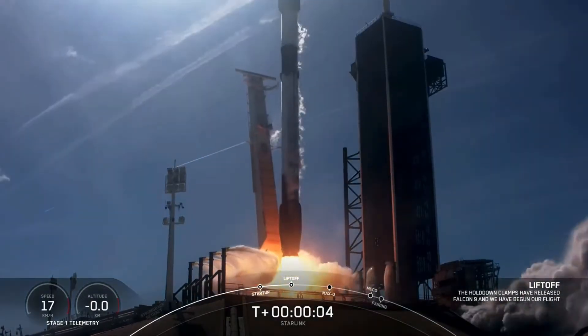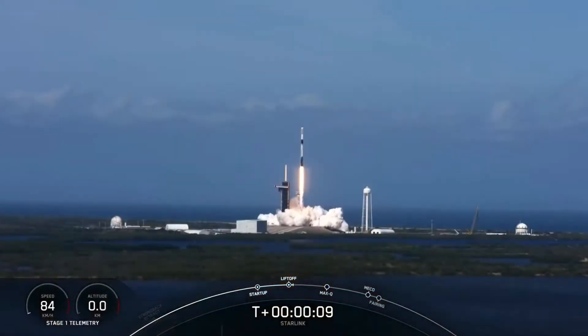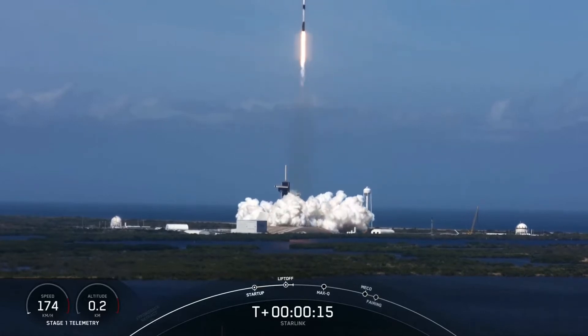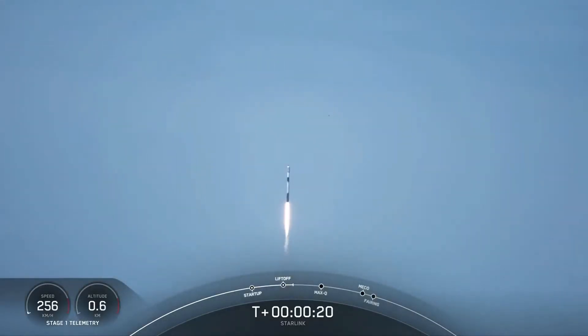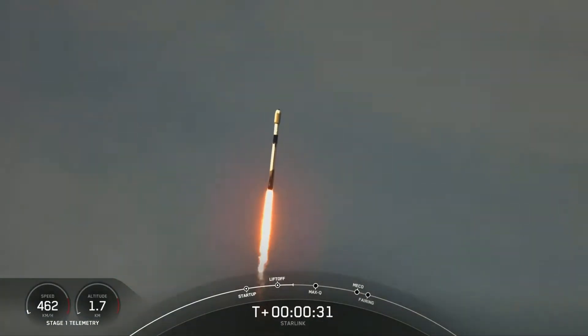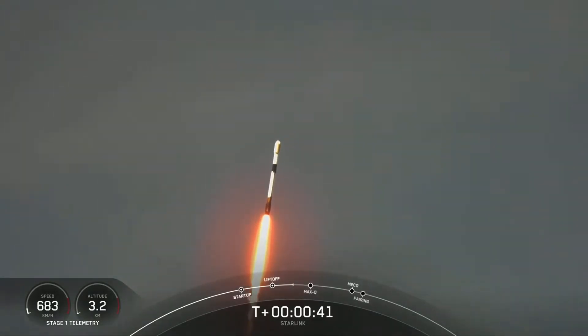Starlink 4-7. Vehicle is pitching down range. M1D chamber pressures are nominal. We are T-plus 40 seconds into liftoff.